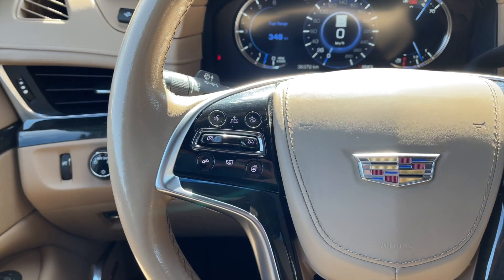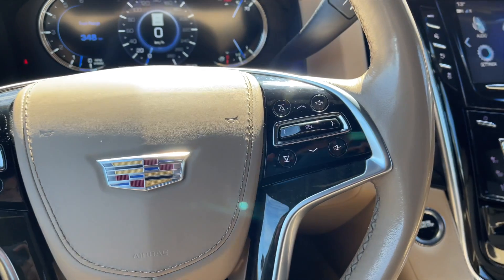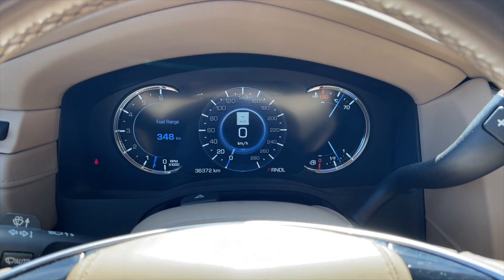Taking a closer look inside — on the left side of the steering wheel you get all your cruise control settings along with your heated steering wheel option. On the right are your speedometer controls along with your volume controls. Here's a view of the speedometer, and you also get a heads-up display.